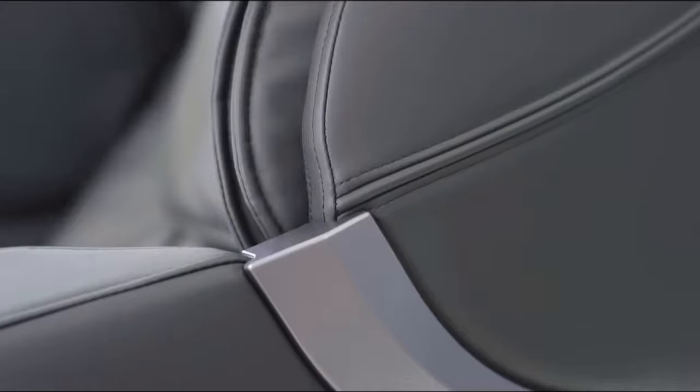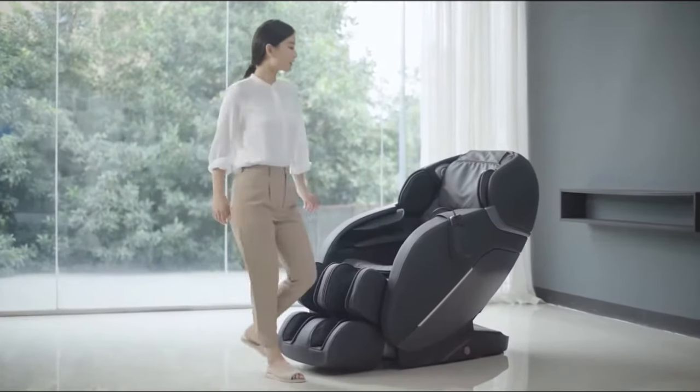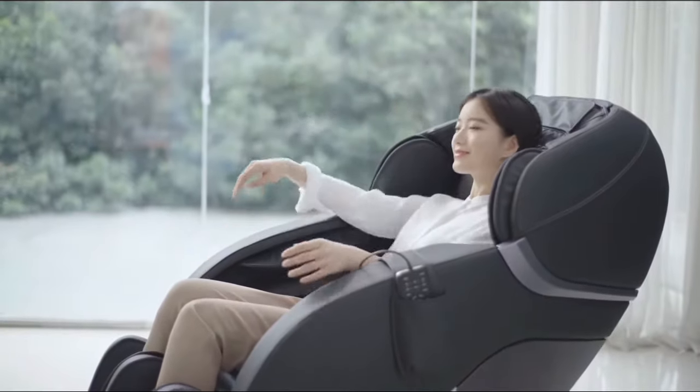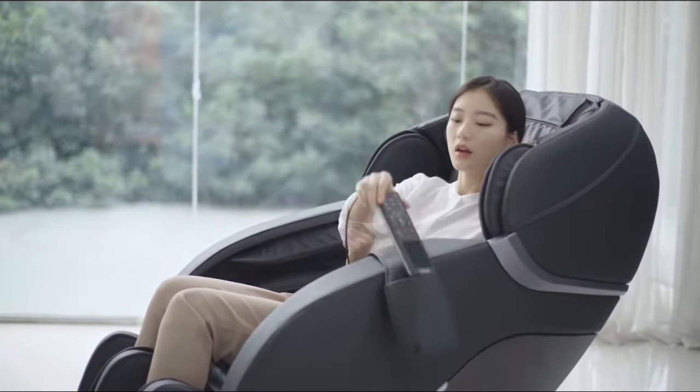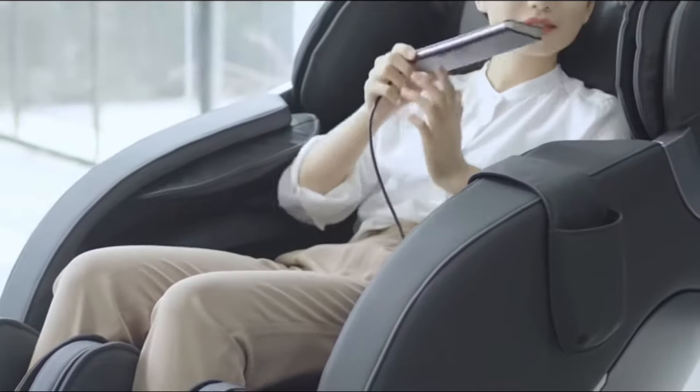The iREST A303 SL Track 3D Robotic Massage Chair is a new product from iREST in 2020. It has a simple and smooth appearance, sofa style design, and PVC leather covering, which provides both comfort and durability.